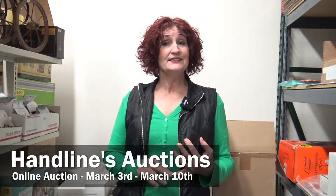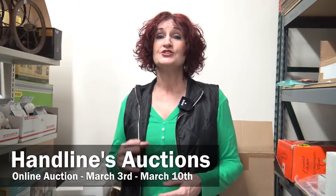All right. Welcome back to Handline's Auction. Here to tell you about the auction we've got starting on March 3rd, which is just in a couple days, and it's going to run through March the 10th.